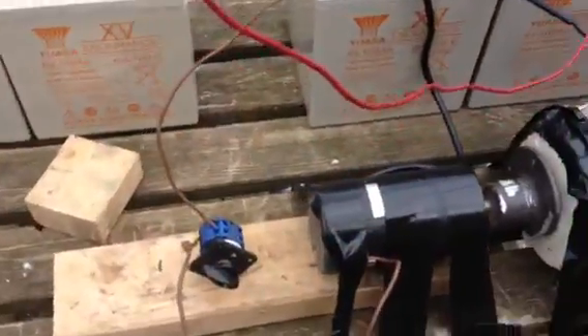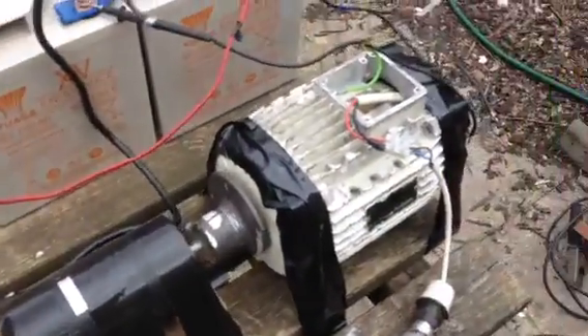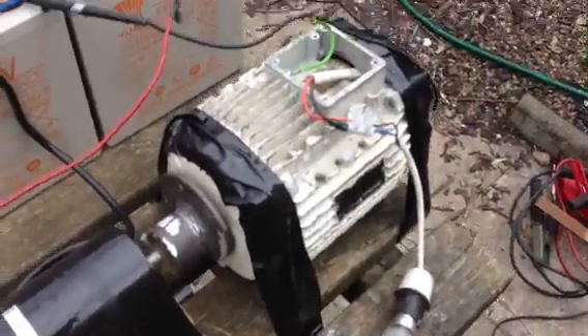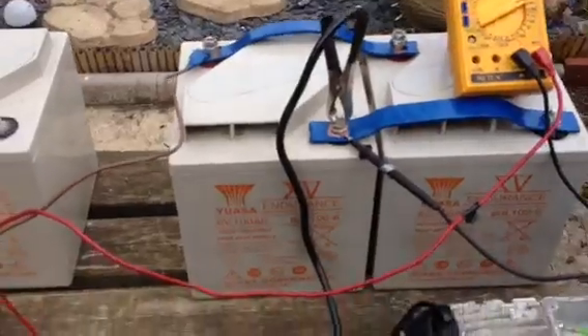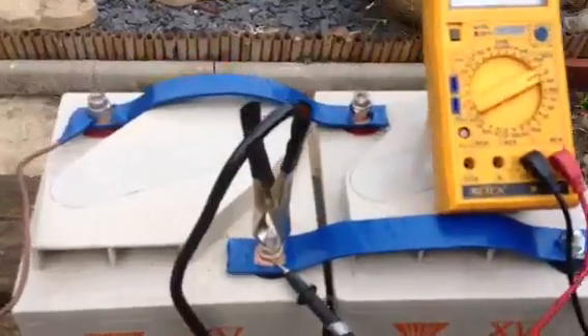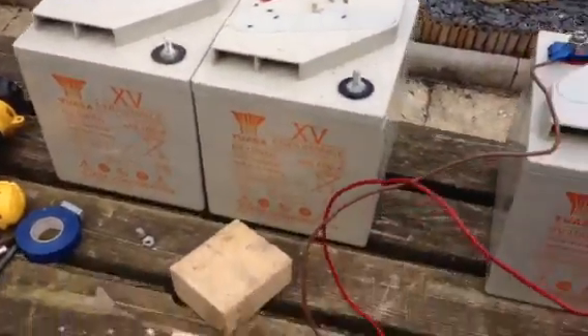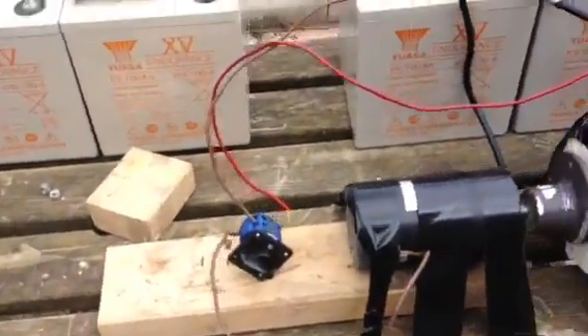Same setup as yesterday: changeover switch, lorry alternator, wind turbine generator — minus the blades obviously — and a Tesco 40-watt light bulb at 240 volts. This time I've got the 6-volt batteries, 100 amp hour, wired in series — negative to negative, positive to positive. That's a separate battery bank which is going to go on the other side of a changeover switch.